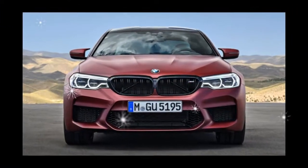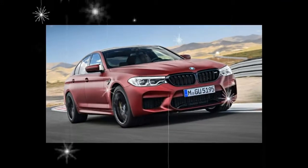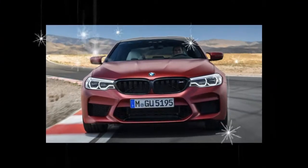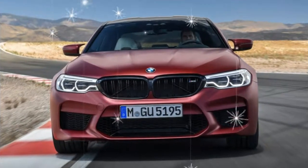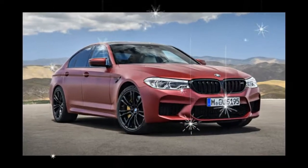Unfortunately, BMW did not reveal the cost or additional features offered in the M Drivers Package when announcing pricing during the car's U.S. debut at the 2017 Los Angeles Auto Show. Nor did the German company share pricing information for the limited-production M5 First Edition.